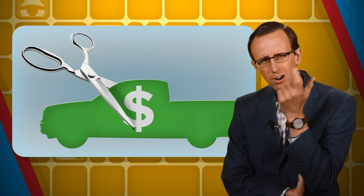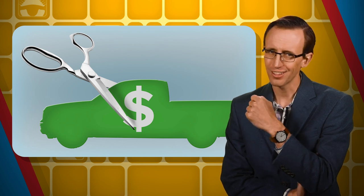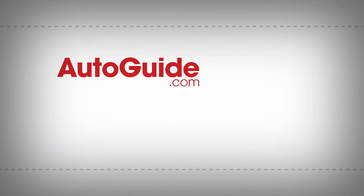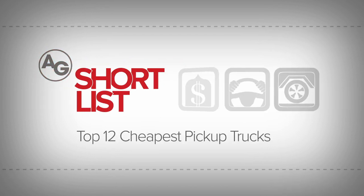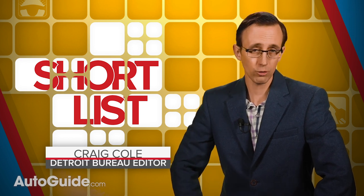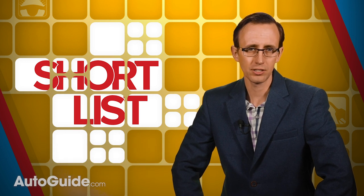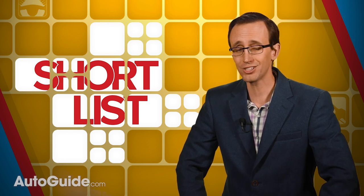What are the most affordable new pickup trucks you can buy today? The answer to that very question is coming up next. Welcome to another Short List. America's most popular cars these days are actually trucks, with millions of them finding new homes every year. It seems in the 21st century, 4x4 crew cab pickups have become the new family sedan.